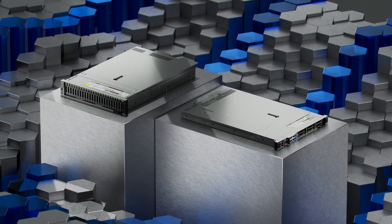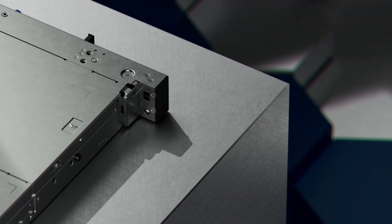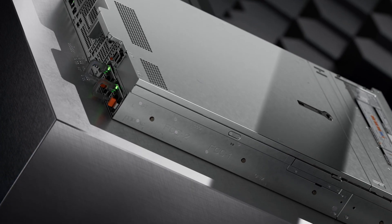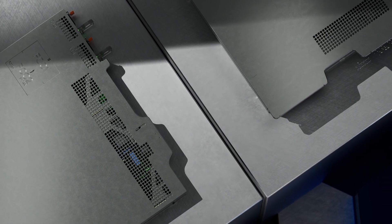Introducing the Dell PowerEdge HS5610 and HS5620, our new open platform cloud-scale cyber-resilient servers that are purpose-built for cloud service providers that specialize in hosting as-a-service solutions.